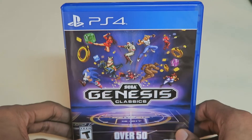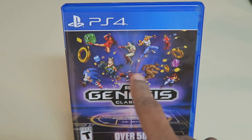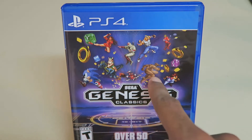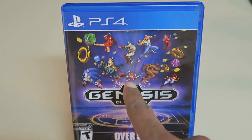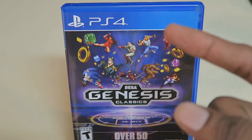So over 50 titles — this is insane. I do recognize a few that are on the pictures here, like Sonic the Hedgehog, I think that's Altered Beast, ToeJam and Earl are in here, along with Golden Axe, Streets of Rage, and I think that's Shinobi.